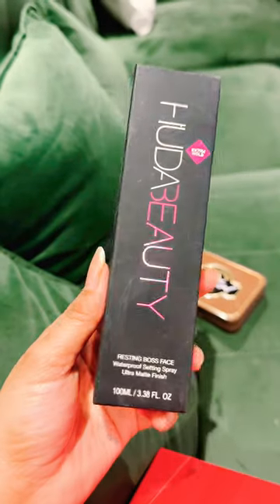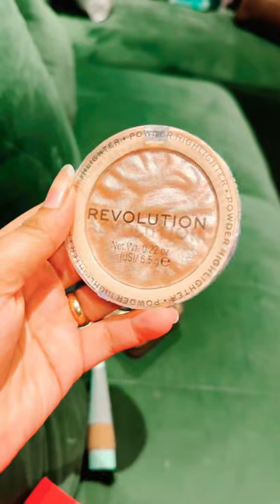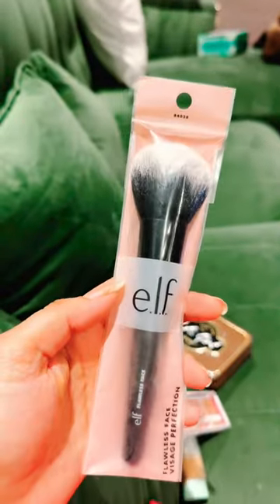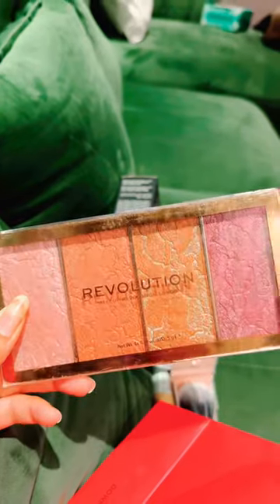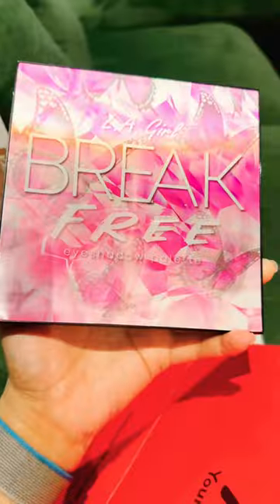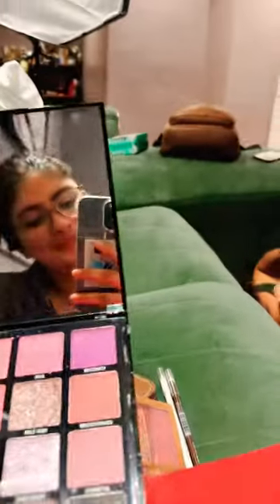And then K-Beauty's Primer, Huda Beauty's Setting Spray, and Wet n Wild's Tinted Hydrator Foundation. Makeup Revolution's Highlighter, Wet n Wild's Eyeshadow Palette, a blush brush, Revolution's Shimmer Blush Palette, Wet n Wild's Kajal Pencils, K-Beauty's Bronzer Palette, and lastly LA Girl's Eyeshadow Palette.